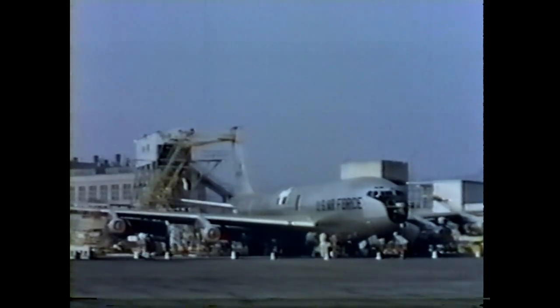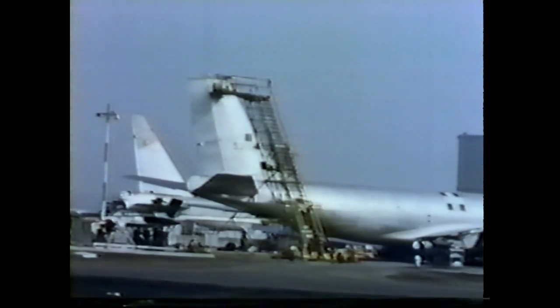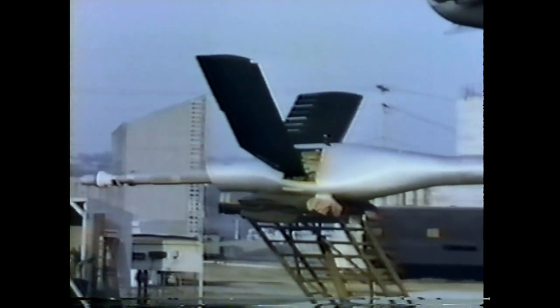At the Boeing refueling ground rig boom tower, the airplane was subjected to additional tests, including a check of boom operation and fuel transfer system characteristics.